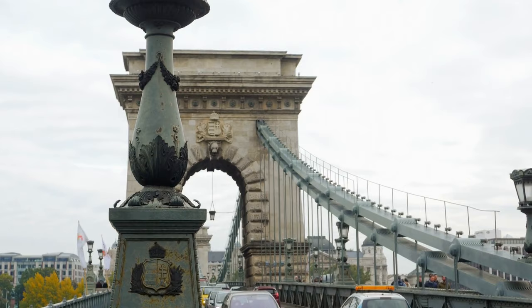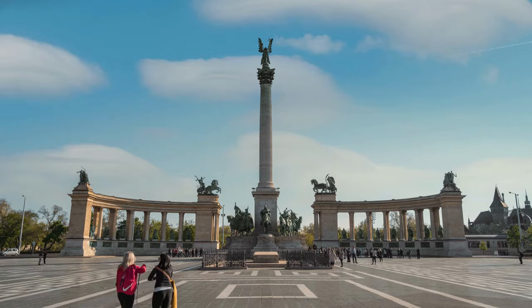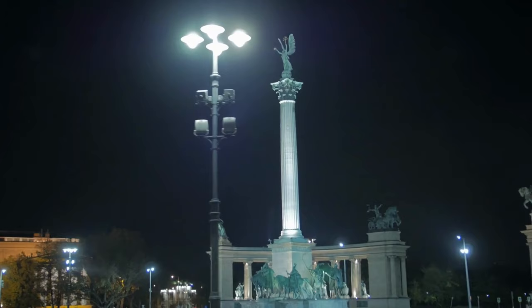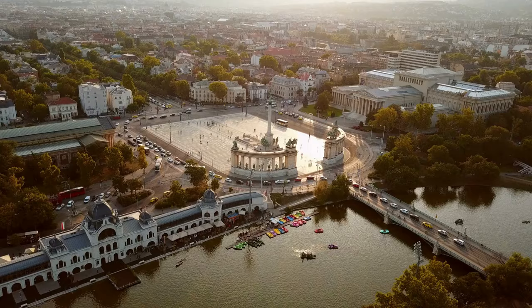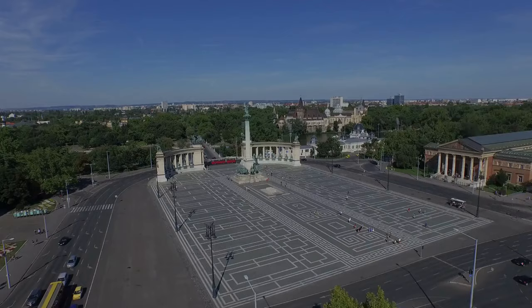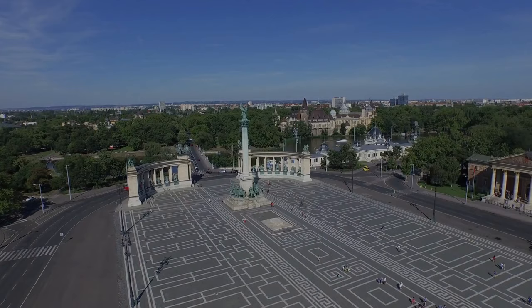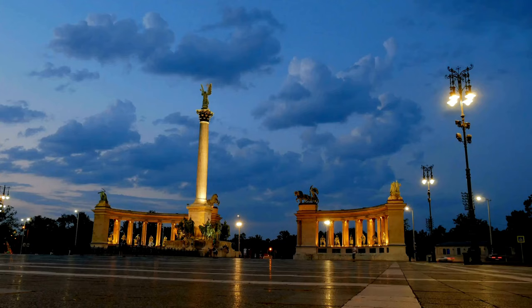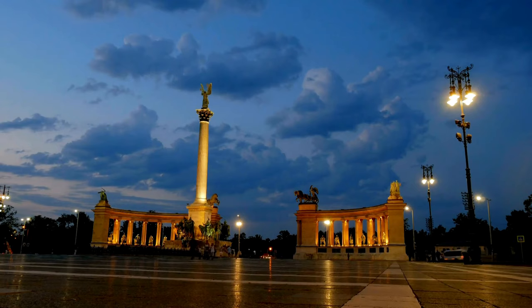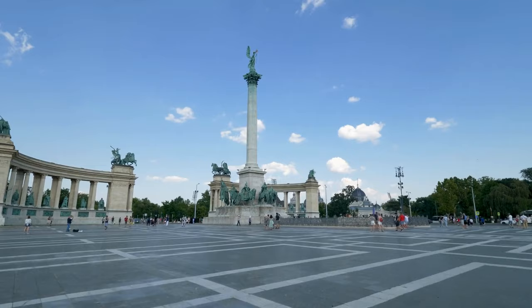Heroes Square is one of Budapest's grandest landmarks — in fact, it's the largest public square in the city. Swing by this area to take a picture of the Millenary Monument, which was erected in 1896 to celebrate Hungary's 1,000th anniversary. The square and the monument are dedicated to those who lost their lives while fighting for the country's independence. At the base of the famous column, topped with the Archangel Gabriel, are statues representing seven major chieftains considered to be the founders of the Hungarian nation. Behind the column are matching colonnades with 14 statues of royalty and other important figures in Hungarian history.